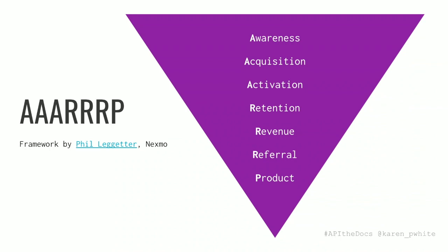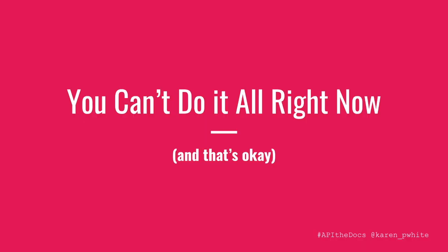Activation is getting developers to actually do the thing — that might be making the first API call. Retention is using your product in production and maintaining that integration. Revenue kind of speaks for itself. Referral is activating developers to recommend your product to other developers. And then product is this idea where the whole thing comes full circle — either through direct contributions or their feedback, developers are contributing back to your product itself.